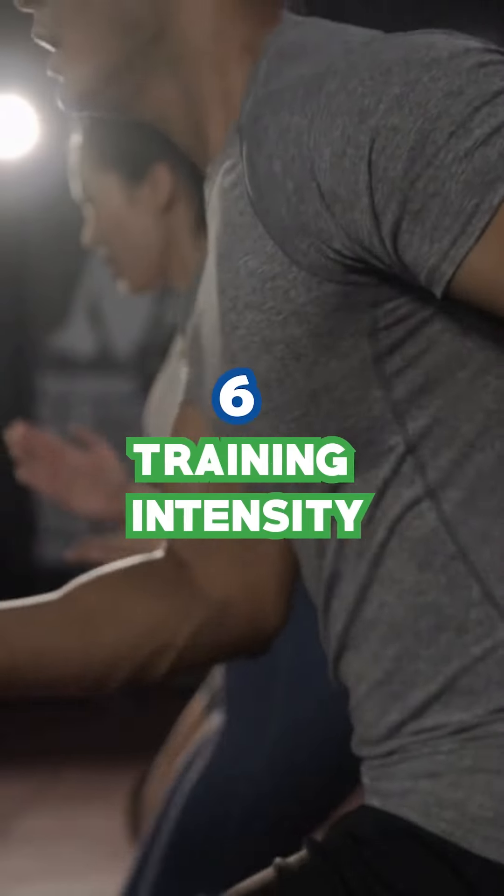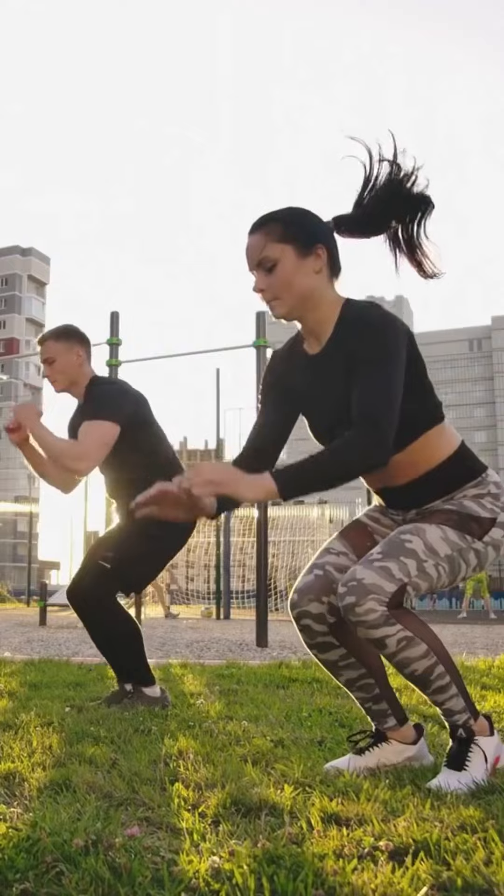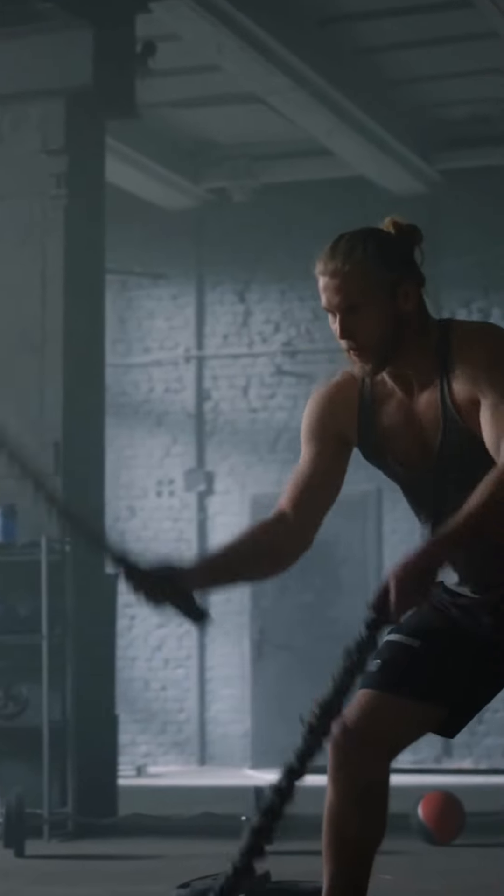6. Training intensity. High-intensity workouts burn more calories. Incorporate HIIT for a bigger calorie burn.